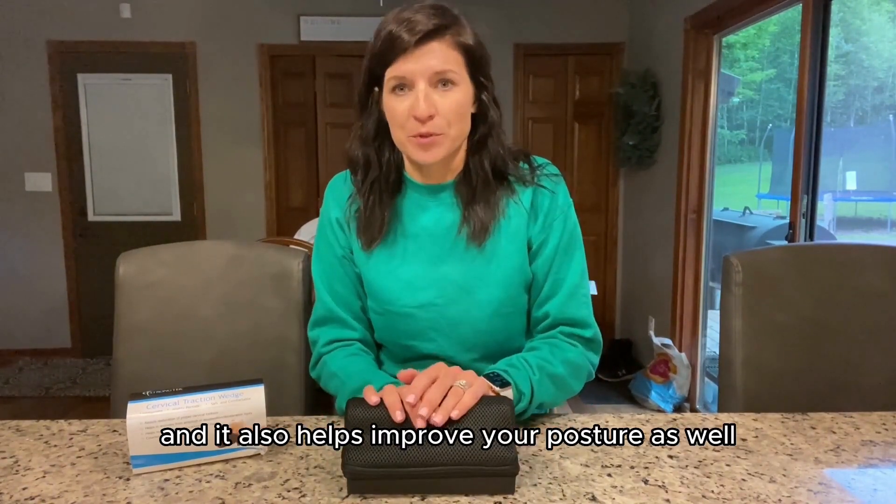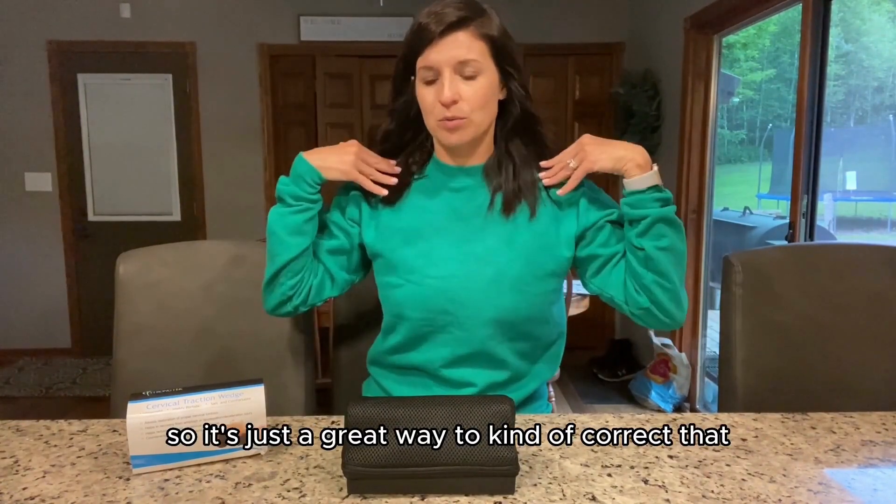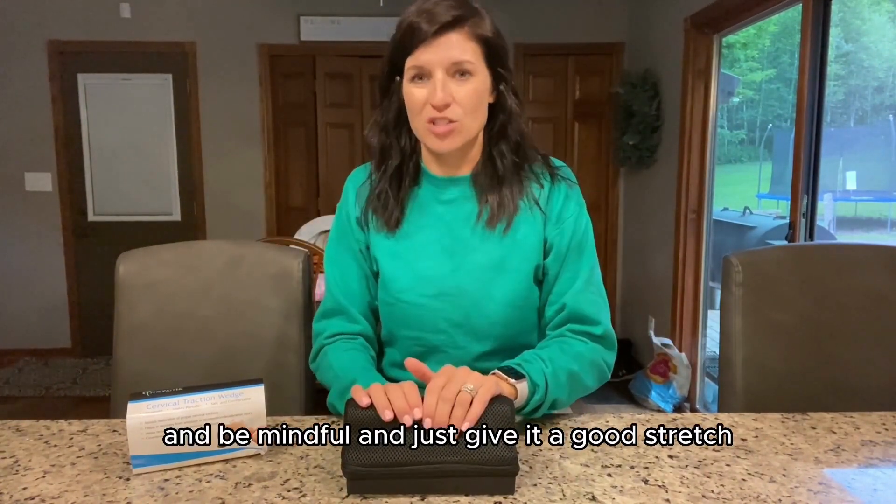It also helps improve your posture as well. A lot of times I find myself slouching, so it's just a great way to kind of correct that, be mindful, and just give it a good stretch.